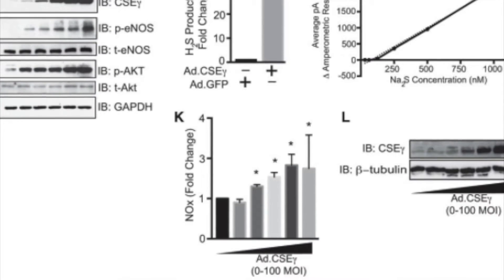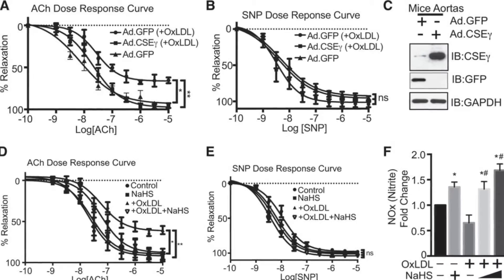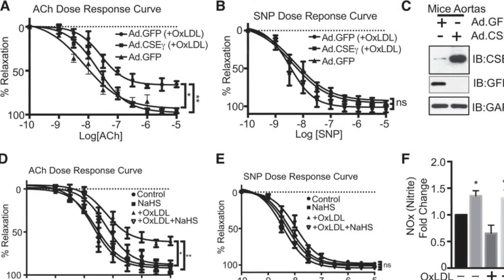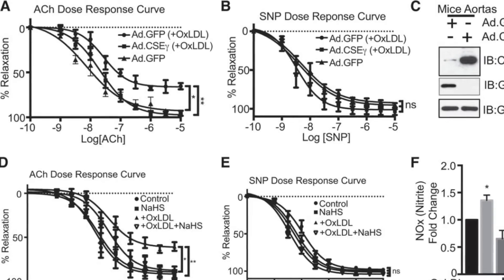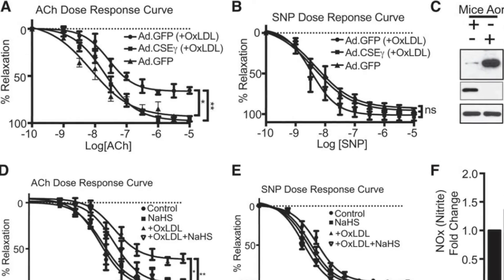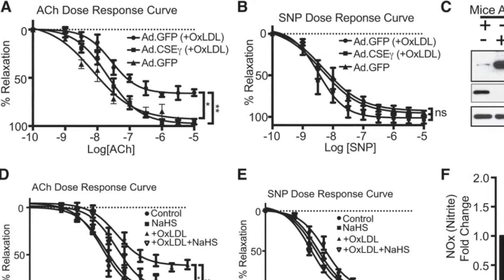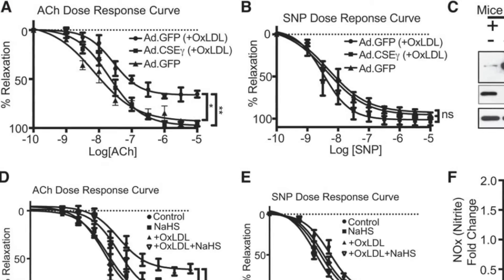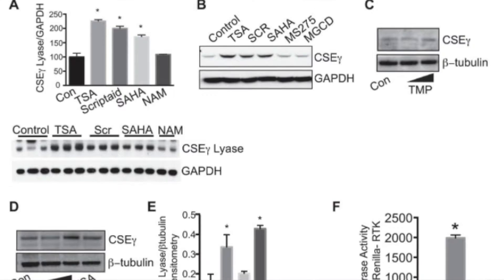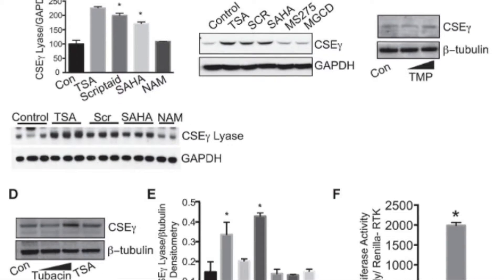The HDAC6 selective inhibitor tubacin and HDAC6-specific siRNA increased CSE gamma expression and blocked oxidized LDL-mediated reductions in endothelial CSE gamma expression and CSE gamma promoter activity, indicating that HDAC6 is a specific regulator of CSE gamma expression.